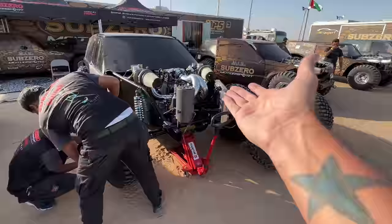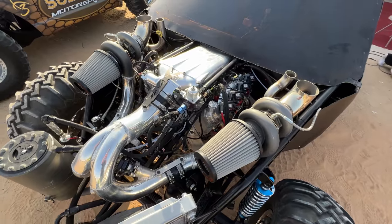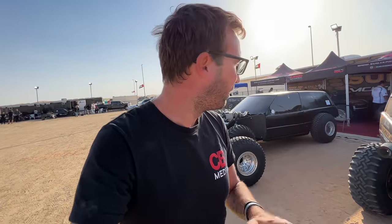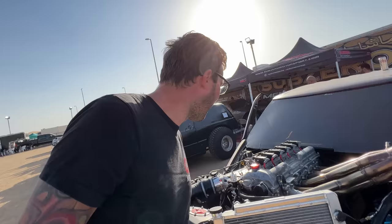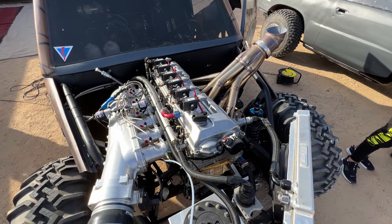This LS twin turbo looks absolutely ridiculous. The two coming up here run the factory Nissan Patrol engine — the TB48. These two run the factory TB48, which is the factory engine that came in the Nissan Patrols. It's a massive 4.8-liter inline six, but these are built with a ton of nitrous and make north of 1,200 horsepower.